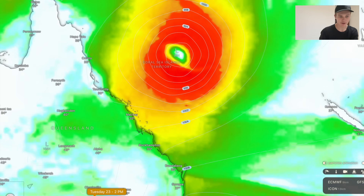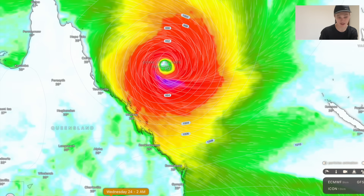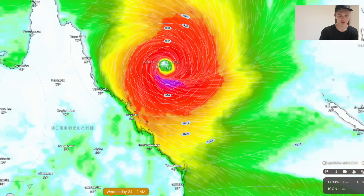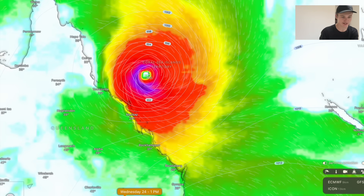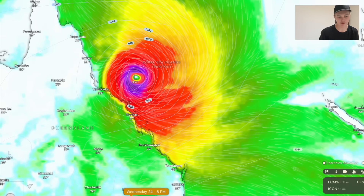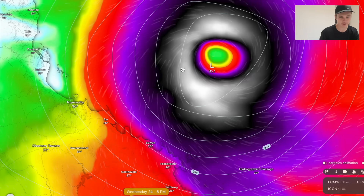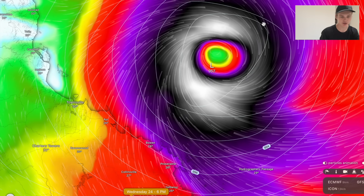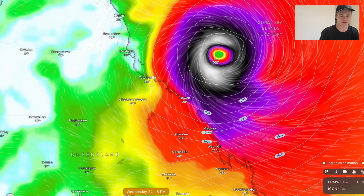As it heads towards the Great Barrier Reef Islands and the Coral Sea Islands, it really puts on knots at a rate of knots, becoming a Category 3 strength severe tropical cyclone Wednesday morning at around 5 or 6 a.m. local time. It's going to continue to rapidly intensify, becoming a Category 4 around midday Wednesday. This is when it's going to get very close to Category 5 status Wednesday night — very close to the Queensland coastline, with peak wind gusts around the centre approaching 110 knots, that's about 205 kilometres an hour.